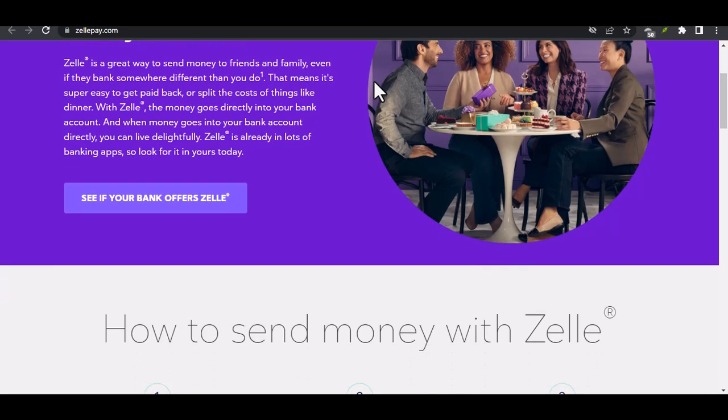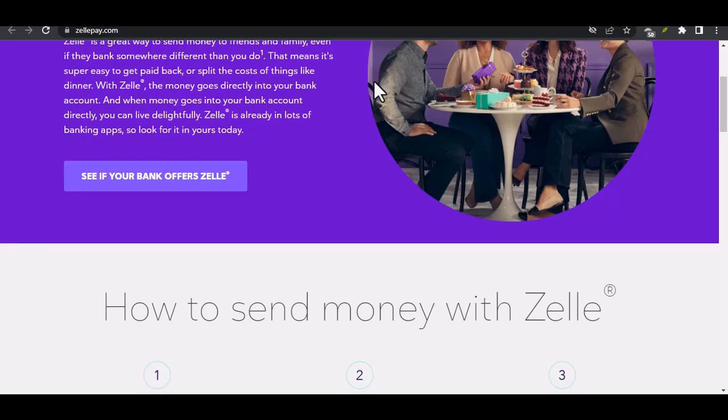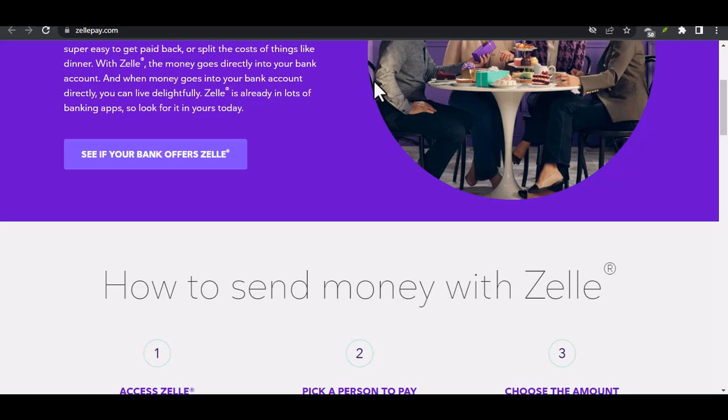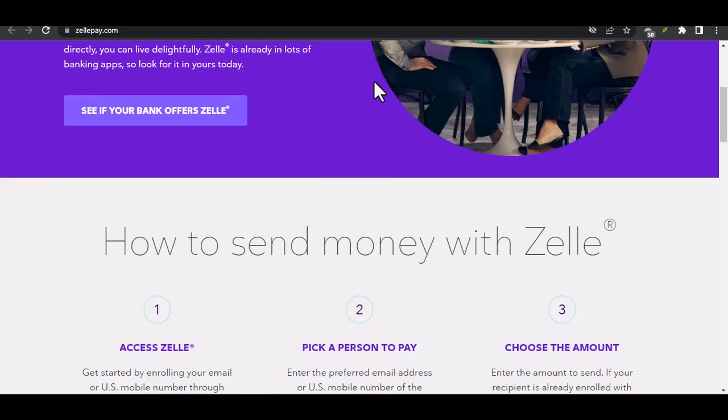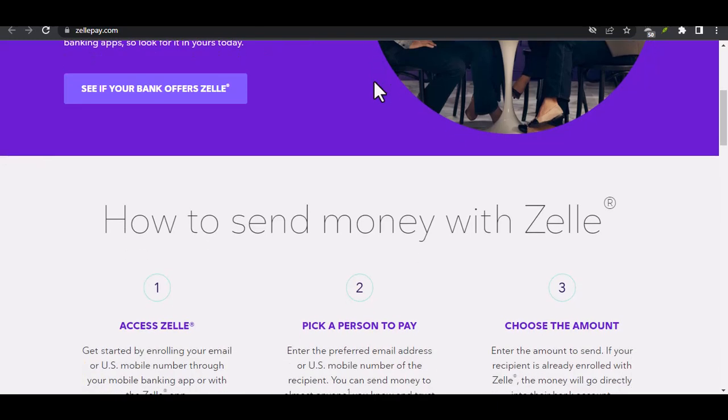PayPal is a global online payment system that allows you to send and receive money, make online purchases, and accept payments for your business. Zelle is a fast, safe, and easy way to send money directly to people you know and trust, using just their email address or mobile number.